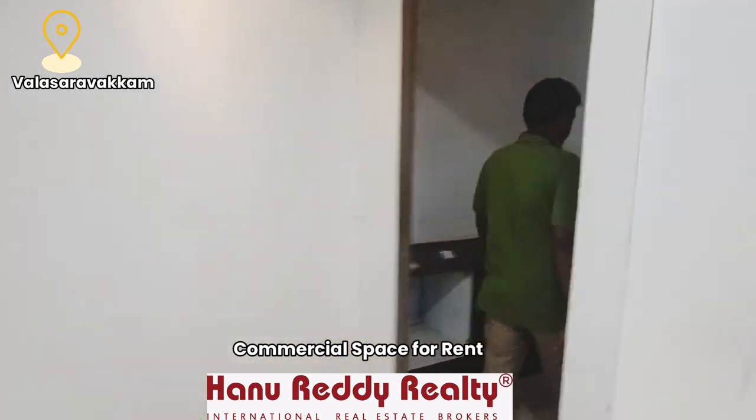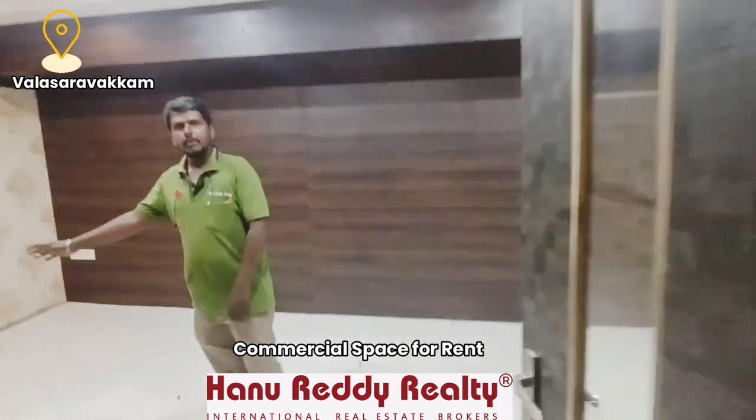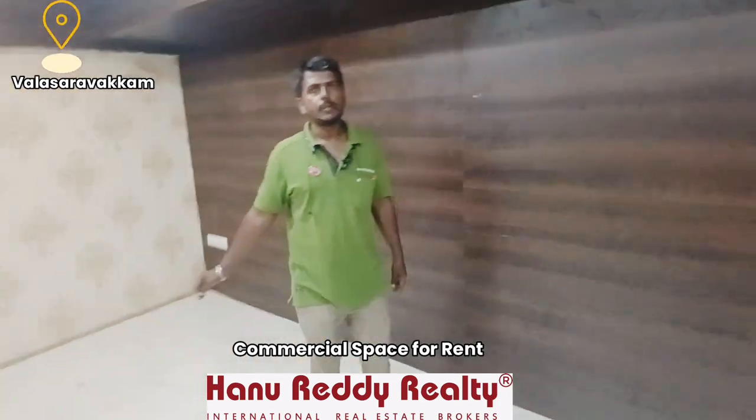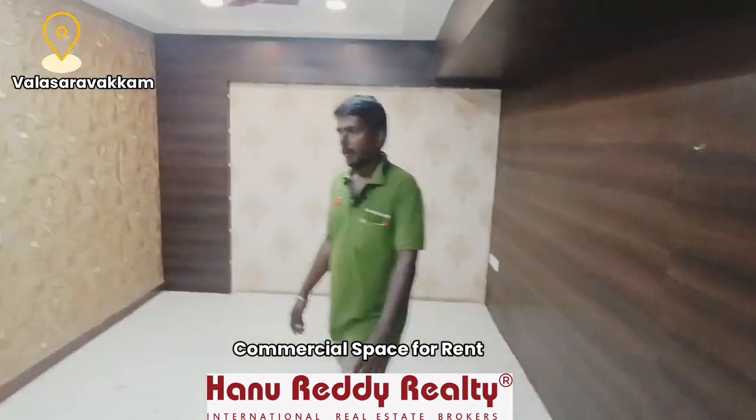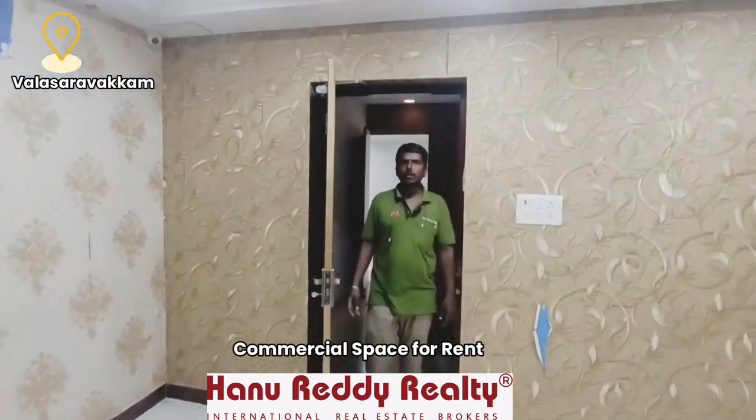Here is the next floor. We have another room here. There is fall ceiling work and interior work done. Minor corrections are needed. The setup is ready — office space and a builder's office are available.